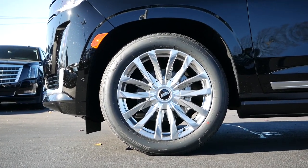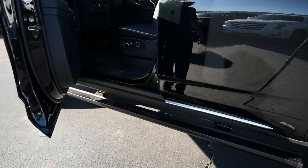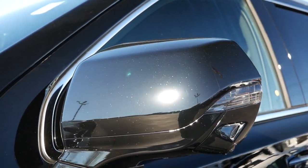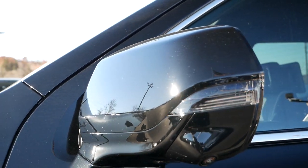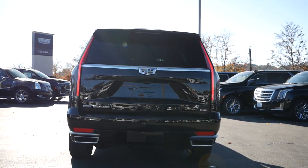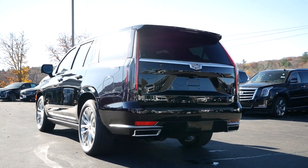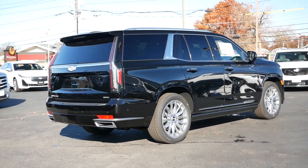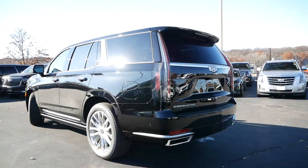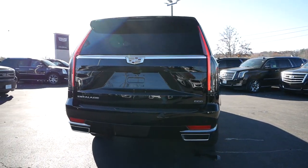Moving over to the side profile, the Premium Luxury is sitting on 22-inch 14-spoke alloy wheels with no available options to downsize. A retractable running board will give height-challenged folks a convenient platform to step inside. You'll get body-color folding side mirrors with turn signal indicators, along with blind spot detection for added safety. Coming around to the back, minor improvements have been made to modernize this SUV — the taillight design has been refreshed slightly, and the biggest difference is the rear diffuser and chrome exhaust outlets, which give it a more aggressive appearance. From this angle you do see body lines that closely resemble the Chevy Tahoe and GMC Yukon.